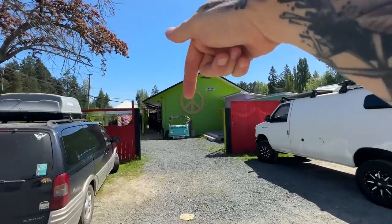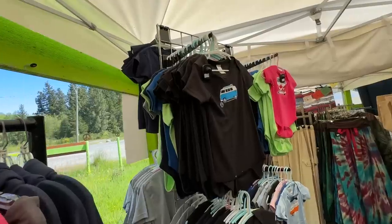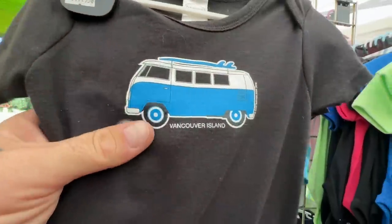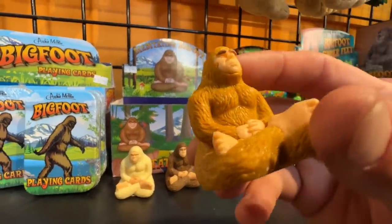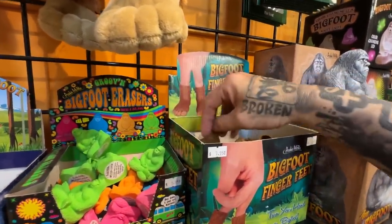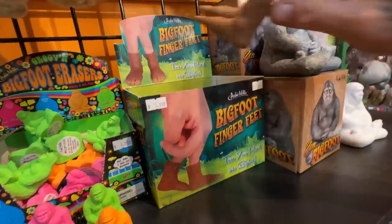Little green building full of tie-dyed stuff — it's called Coombs Stock. Look at these little shirts! This is Vancouver Island — our little kitty van shirts. Little yoga sasquatches — you can get sasquatch finger boots. I don't know why you'd need a set of sasquatch finger boots, but those are funny.